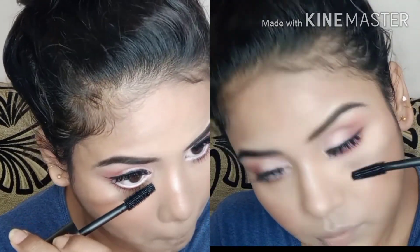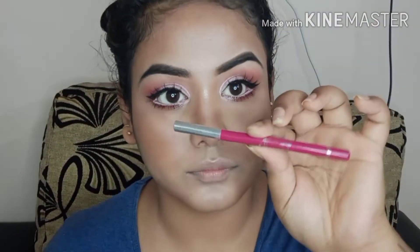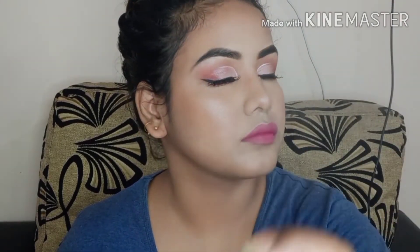I will apply a little bit on the upper lash line. I will use Glam 21's pink lip liner and apply it on the outer corners to outline the lips. I then apply the same shade on the lips. I have a pink lipstick from the runway range and I will use the same setting spray to finish.